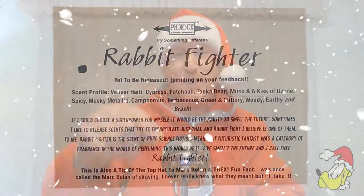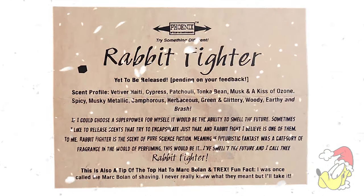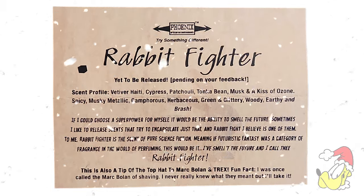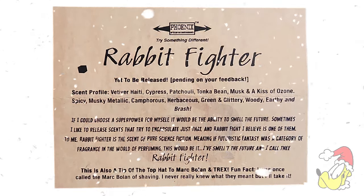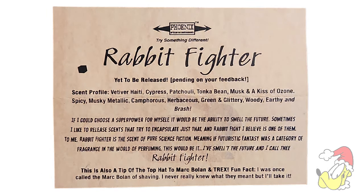We're going to put the information on screen and you can read along as we find out what Rabbit Fighter is. Rabbit Fighter — yet to be released, pending on your feedback. Scent profile: vetiver, haiti, cypress, patchouli, tonka bean, musk, and a kiss of ozone. Spicy, musky, metallic, camphorous, herbaceous, green and glittery, woody, earthy, and brash.